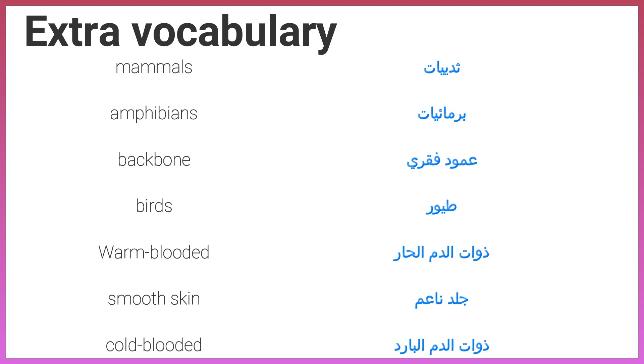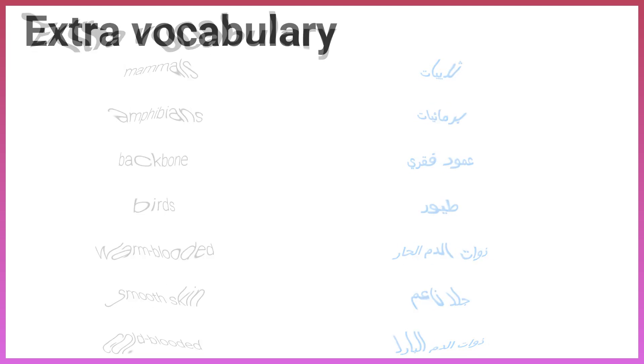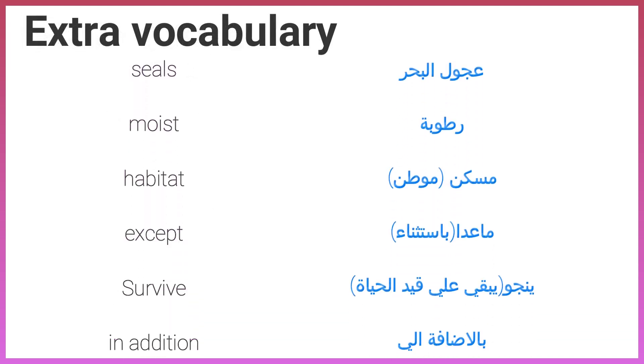Birds. Warm-blooded. Smooth skin. Cold-blooded. Seals. Moist habitat. Habitat. Accept. Survive.